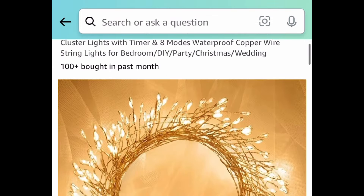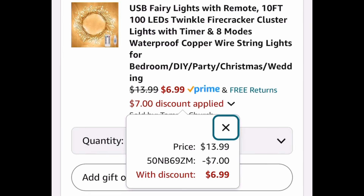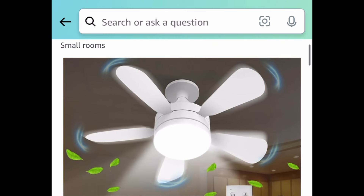Speaking of lights, we have these USB fairy lights that come with a remote control, available for $6.99. Next we have this socket fan light with a remote control, currently price dropped down to $39.99.